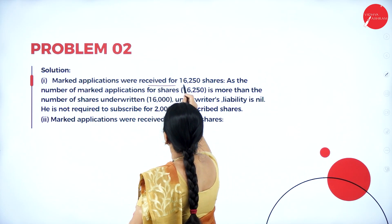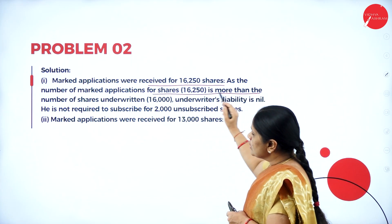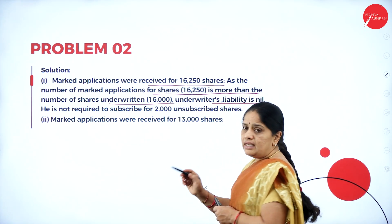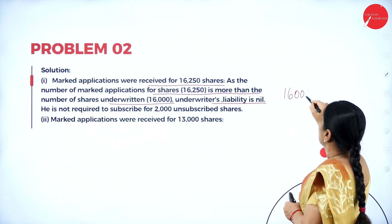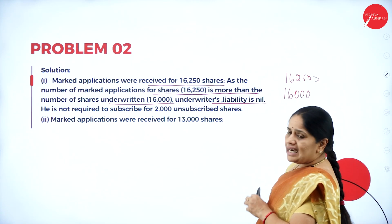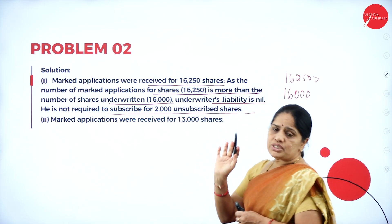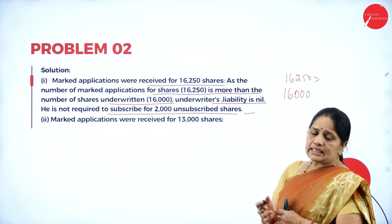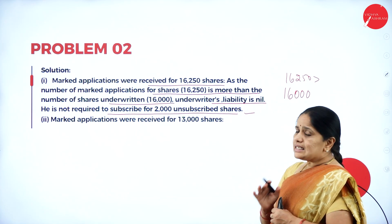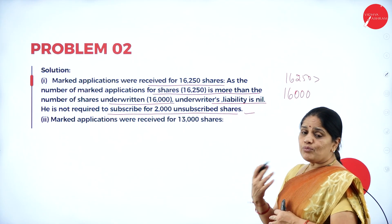Option (a): Marked applications were received for 16,250 shares. As the number of marked applications is more than the number of shares underwritten — that is 16,000 — the underwriter's liability is nil. The marked applications of 16,250 are more than 16,000, so the underwriter does not have any liability. He is not required to subscribe for the 2,000 unsubscribed shares, because his share of underwriting has been more than fully subscribed.